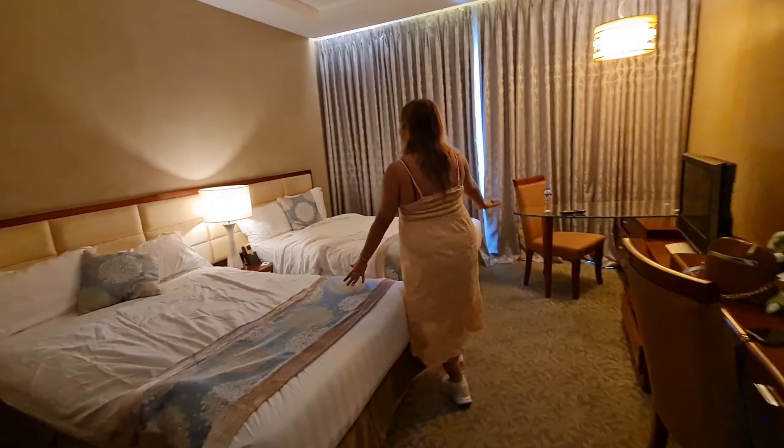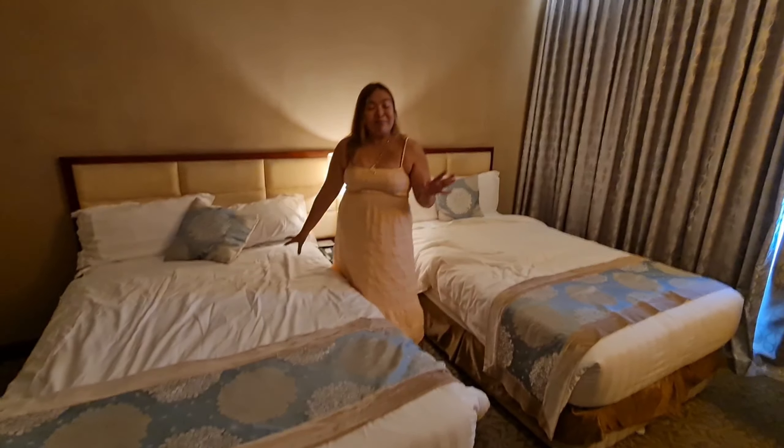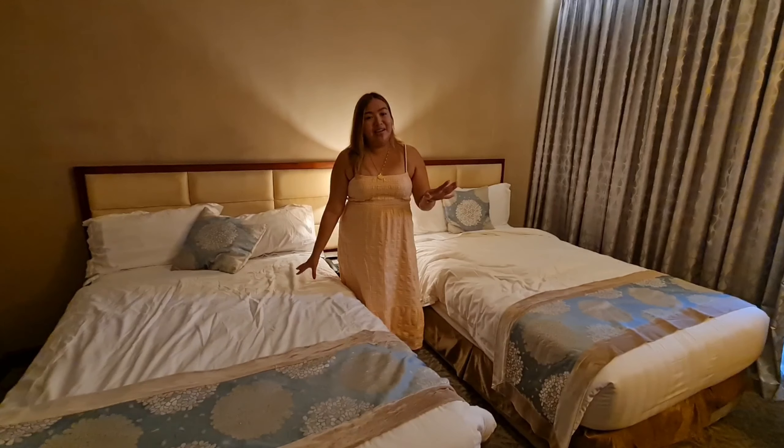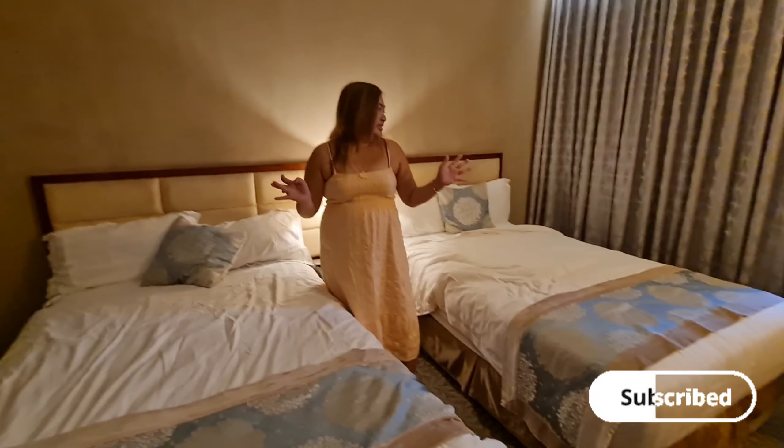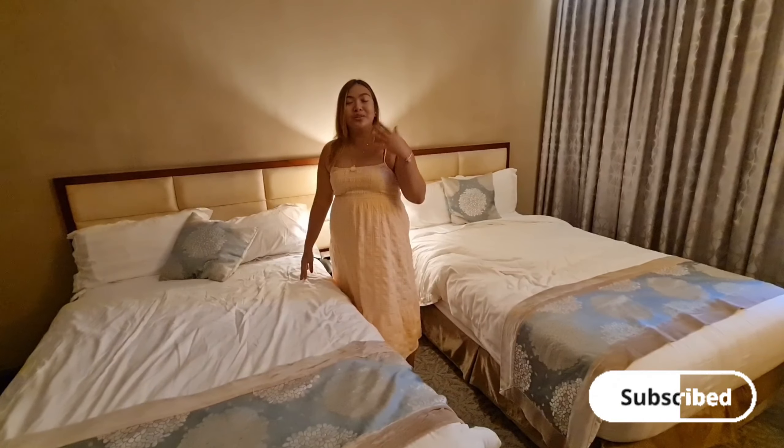And here's the bed. Magulo na — kasi natulog lang kami ni Kate dito. Pero, I can assure you it's super comfy. As in, the best — yung sleep ko parang 8 hours walang putol.